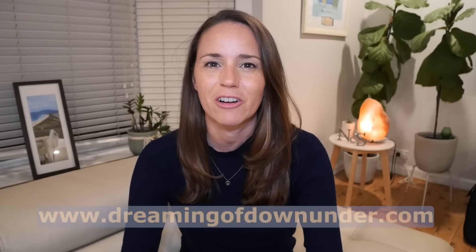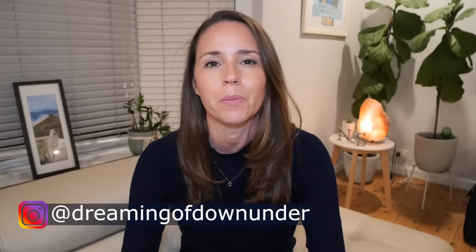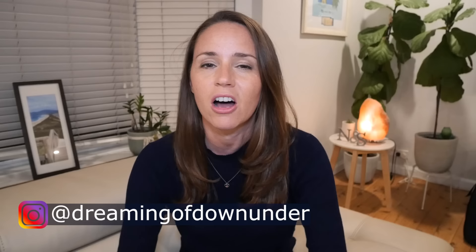I'm Lisa from Australian Traveler Migration blog DreamingofDownUnder.com. I live in Sydney but I have lived in both Perth and Brisbane, so I'm going to run through some of the differences I've noticed, as well as important factors like cost of living, cost of rent, and cost of buying properties.